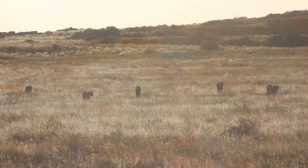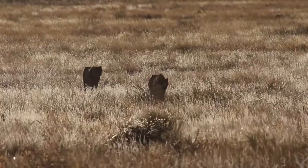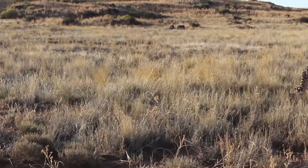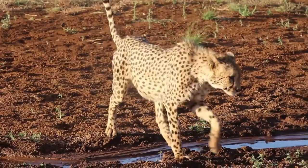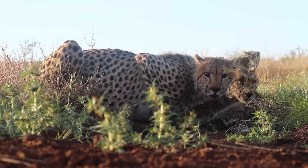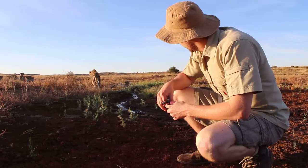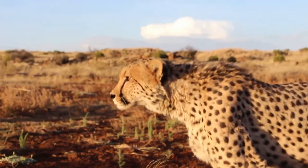We found the cheetah. These cheetah have formed a coalition — a close-knit group working together to hunt for prey and defend their territory. They were headed for the dam where we saw their tracks earlier. These cats have been known to reach speeds of over 100 kilometers per hour, making them the fastest land animals on earth. Their light, slender build makes them highly agile, and they use their long tails to assist with sharp cornering and change of direction.